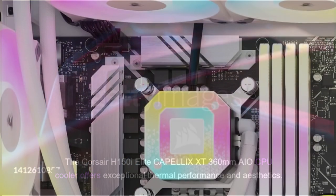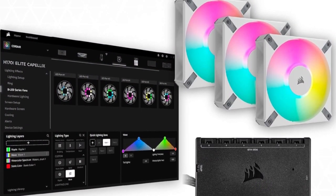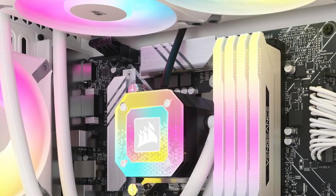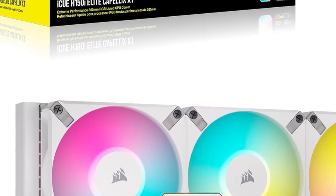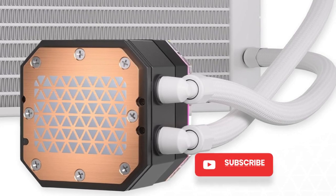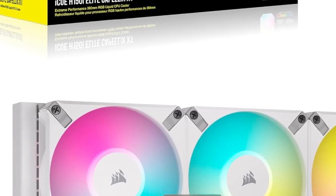The Corsair H150i Elite Capellix XT 360mm AIO CPU Cooler offers exceptional thermal performance and aesthetics. Its sleek design requires 397x120x27mm of space, fitting most ATX and micro ATX cases easily. It features three AF-120 RGB fans running at up to 2,100 RPM and a high density of thinly designed fins on the radiator. The cooler can handle up to 250 watts and includes an LCD screen, RGB fans, and a white design, allowing users to illuminate their entire PC with the AIO fans and pump.